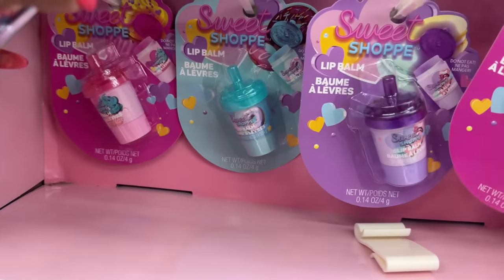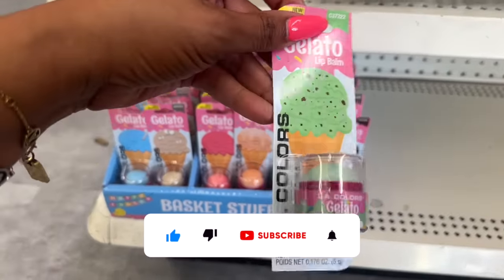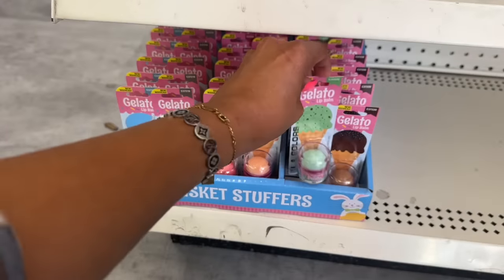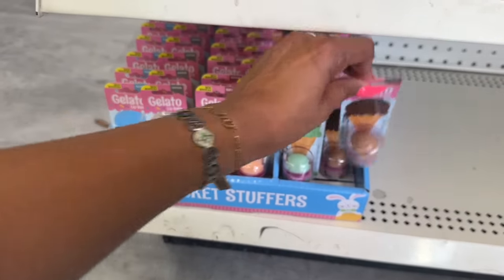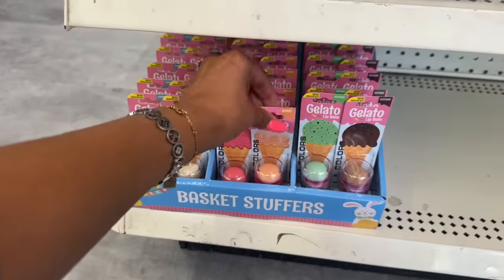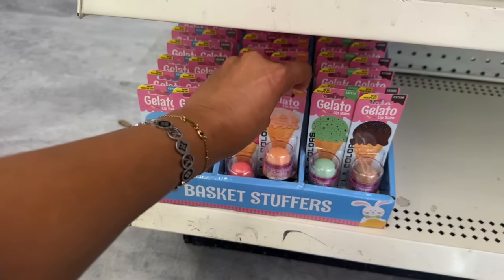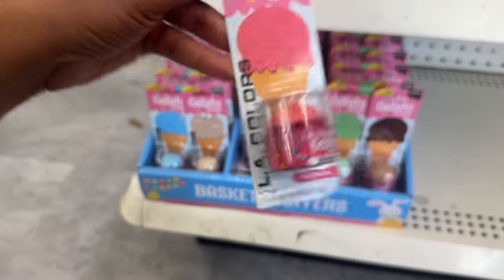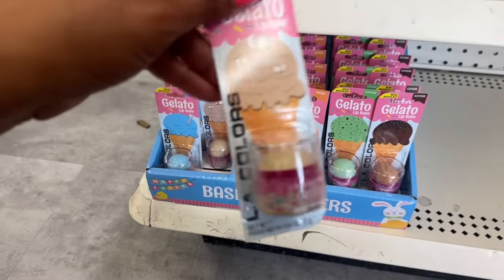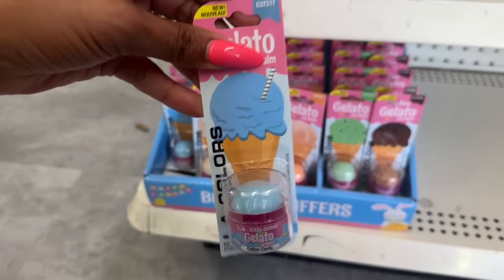These basket stuffers by LA Colors are out — the Gelato line. They have mint and chip, chocolate, creamsicle, watermelon, coconut, and cotton candy. Super cute options for basket stuffing.